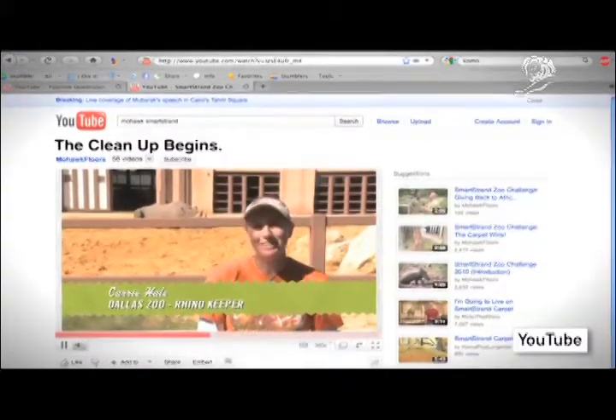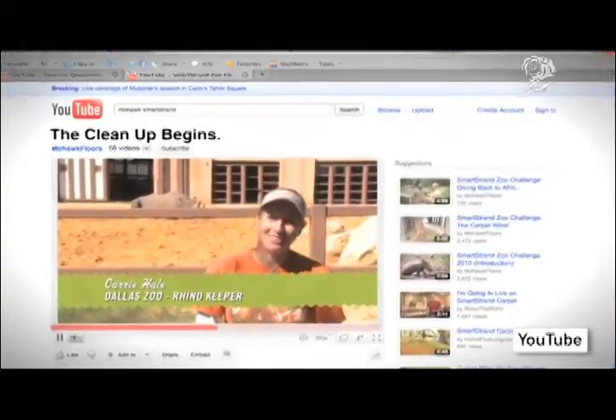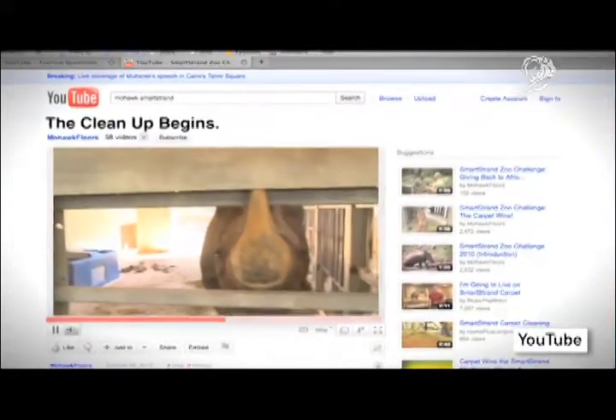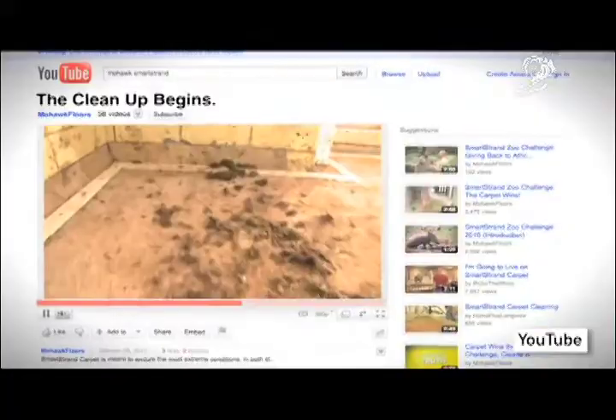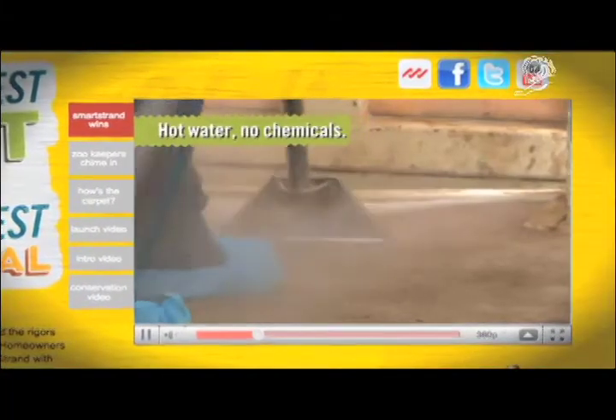Right now, the carpet looks as if it's been in a war zone. He's pretty much destroyed it as much as he could with his normal bodily functions. Now, the true test begins.